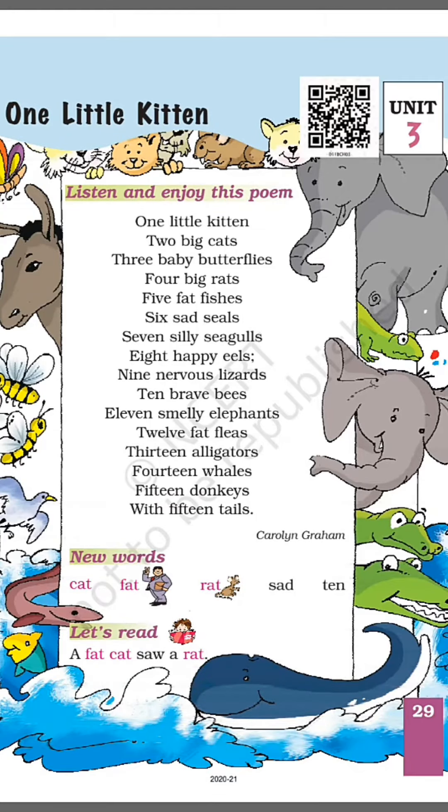Hello students, today we will learn about this poem. Unit 3: One Little Kitten. One little kitten,